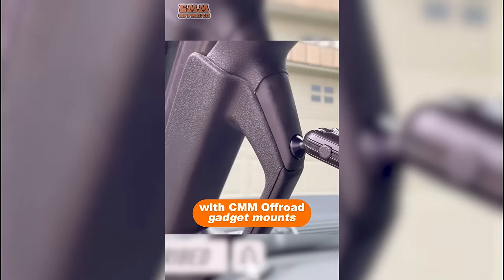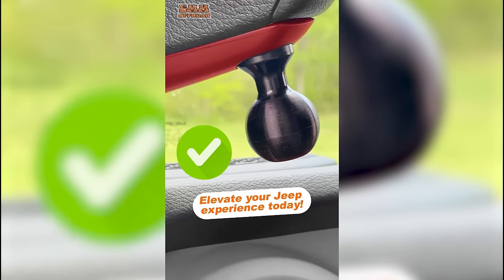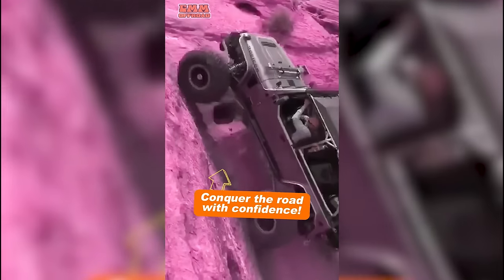Say goodbye to one-hand driving hassles. With CMM Off-Road's Gadget Mounts, you can truly mount whatever, wherever. Elevate your Jeep experience today — explore our range of ball mounts and enjoy our summer offers. Order now and conquer the road with confidence.